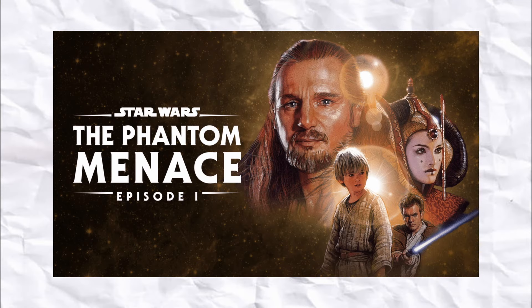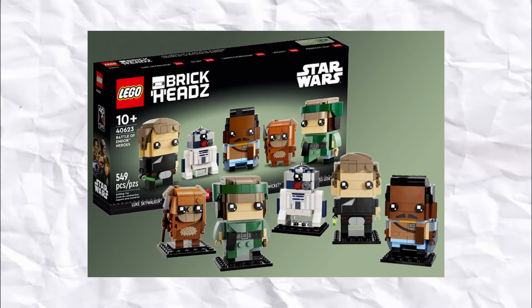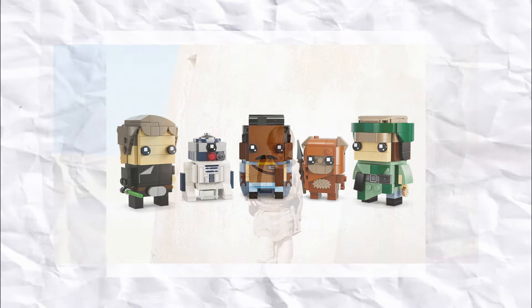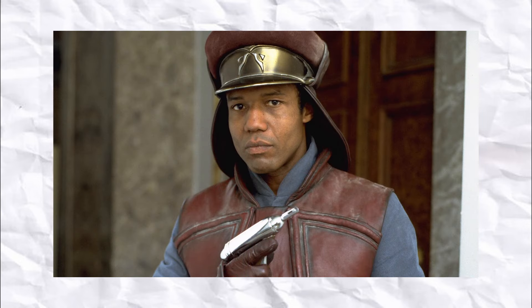The other May set that I'm somewhat interested in is going to be the Phantom Menace Brickhead set. Supposedly we're going to be getting one very similar to the Return of the Jedi one from last year which I picked up, but this one's going to be coming with 6 figures instead of 5, those being Young Anakin, Jar Jar, Padme, Darth Maul, Captain Panaka, and Qui-Gon Jinn.